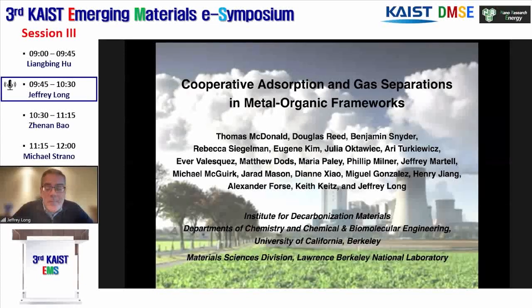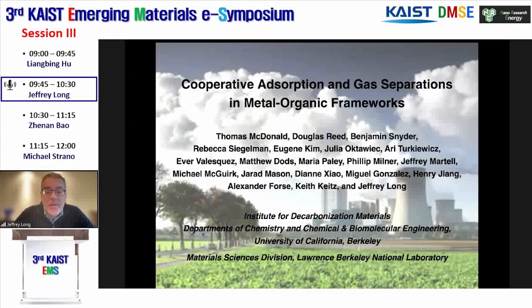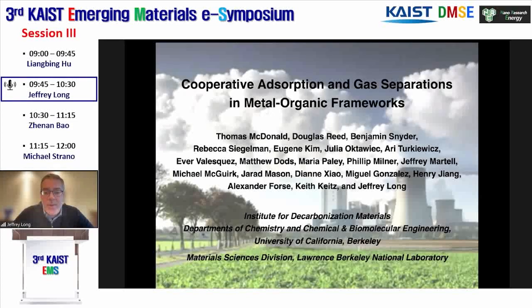Hi everyone. Thank you. I'm very glad to be able to speak today. I'm going to tell you a bit about our efforts to make porous materials that could help with low energy molecular separations. This research is done within a new institute called the Institute for Decarbonization Materials at Berkeley, and it's mainly sponsored by the Department of Energy.